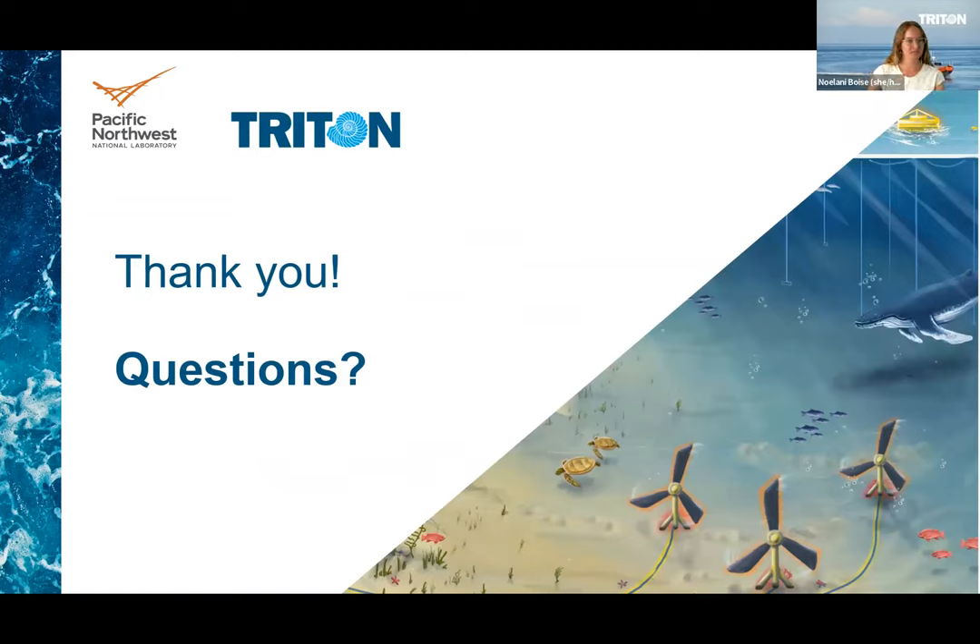We have about eight minutes for questions. To start off, we have a question for Leneig, going back to changes in habitat. Perspectives may differ on what habitats are most critical to study when monitoring the impacts of marine energy on habitats. How would you address this?